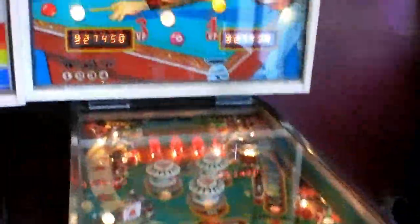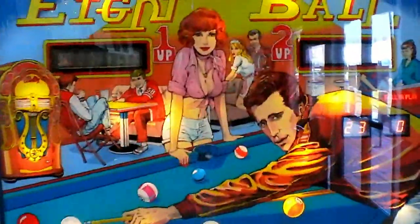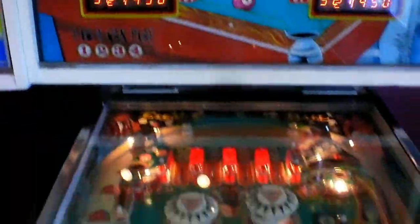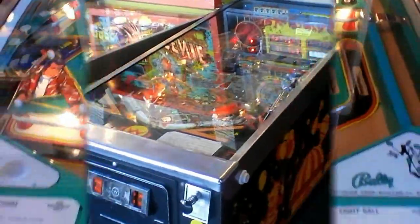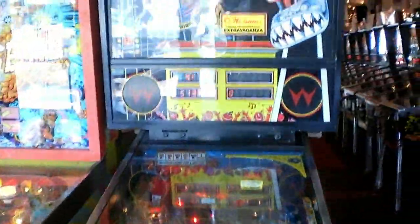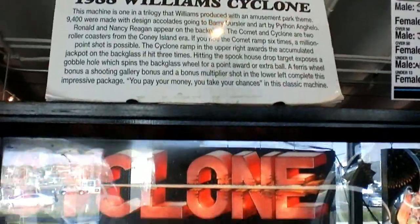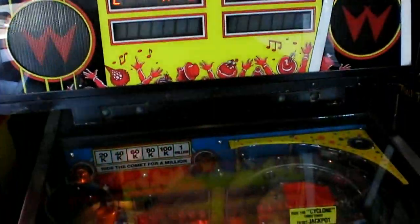Of course you've got Eight Ball — and come on, you can't tell me this doesn't reek of Happy Days. And next off here you've got Cyclone by Williams, made back in 1988 — you can see it right there. Definitely a good-looking table that they made here.